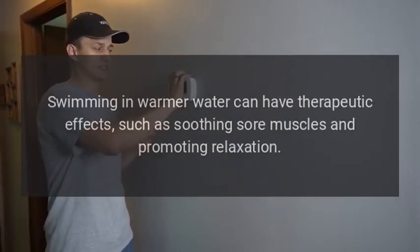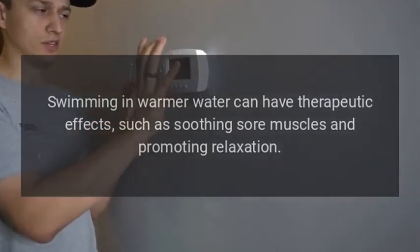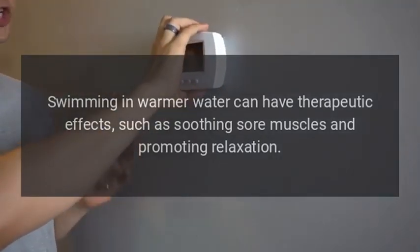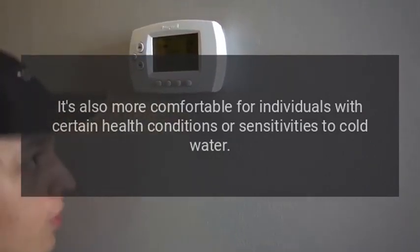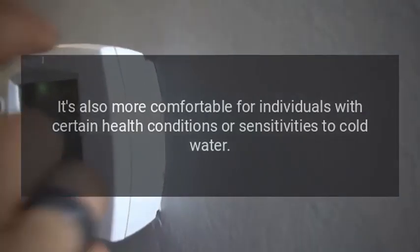Health Benefits. Swimming in warmer water can have therapeutic effects, such as soothing sore muscles and promoting relaxation. It's also more comfortable for individuals with certain health conditions or sensitivities to cold water.